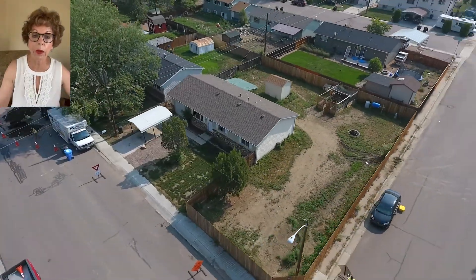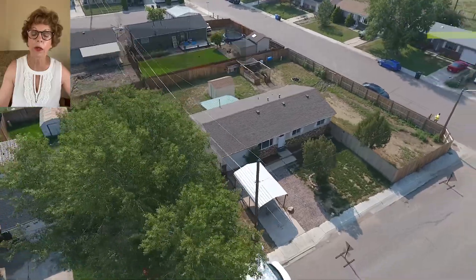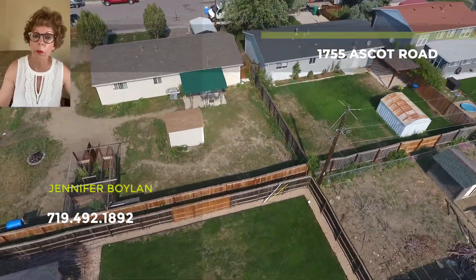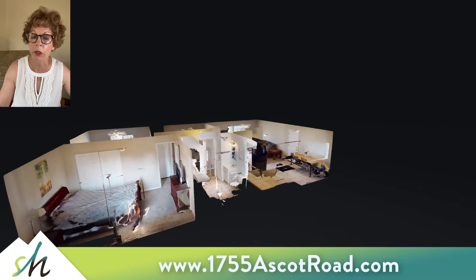Hi, my name is Jennifer Boylan with Springs Homes, a brokerage here in Colorado Springs. Today we're going to take you on a tour of 1755 Ascot Road, located in the southeast part of Colorado Springs. This is a ranch home just under a thousand square feet, located on a very large 8,500 square foot corner lot.